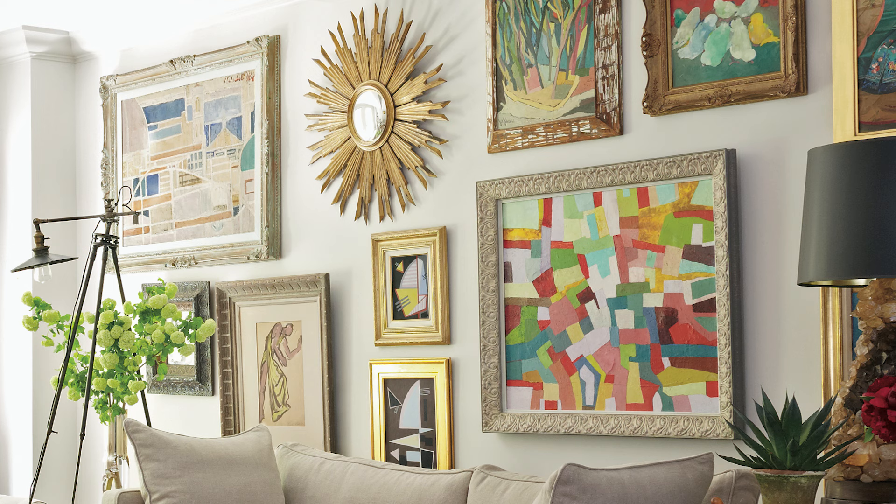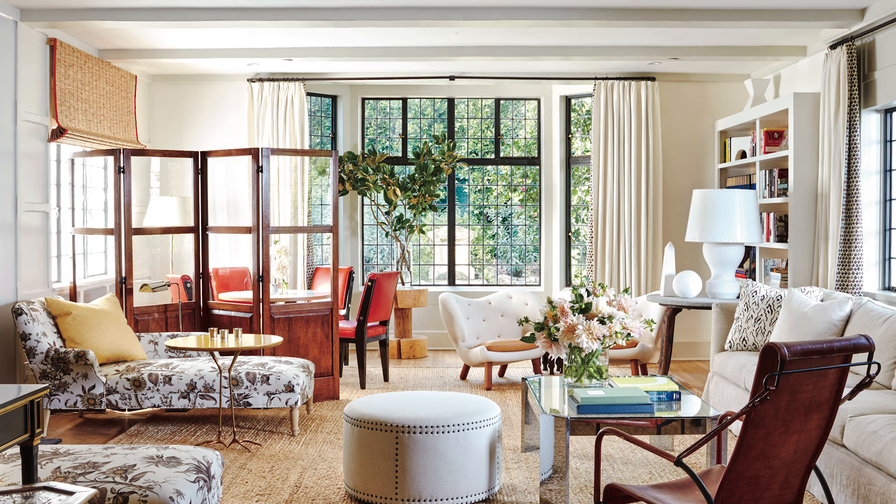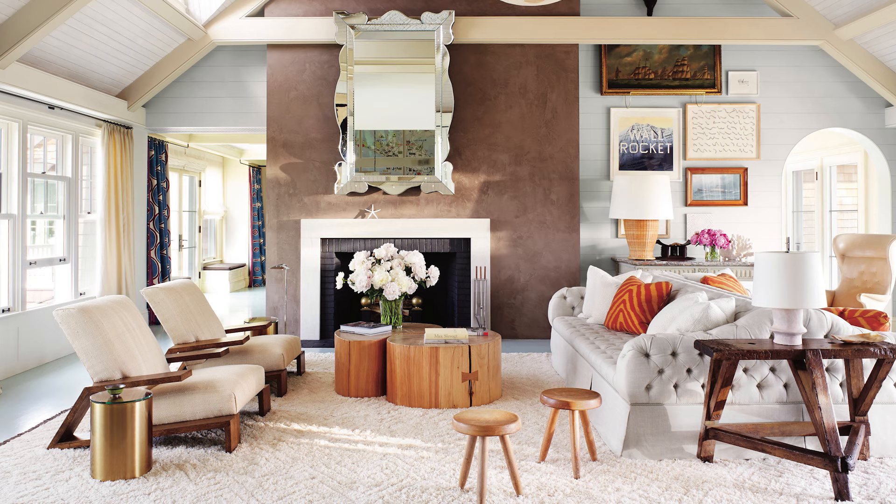Just literally move all the furniture around. You completely and utterly change the whole feel. And what's really funny is when you do that, it really forces you to see things differently.